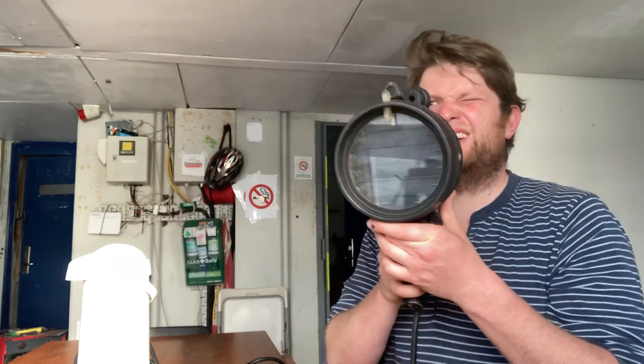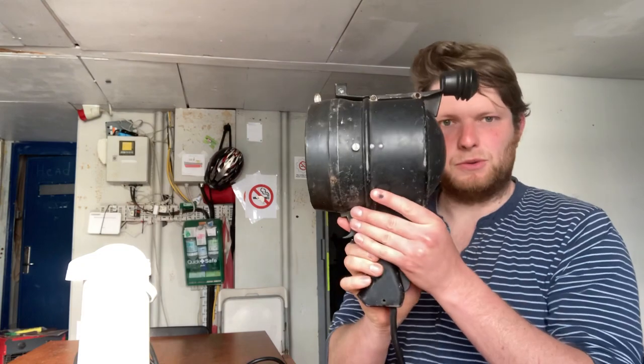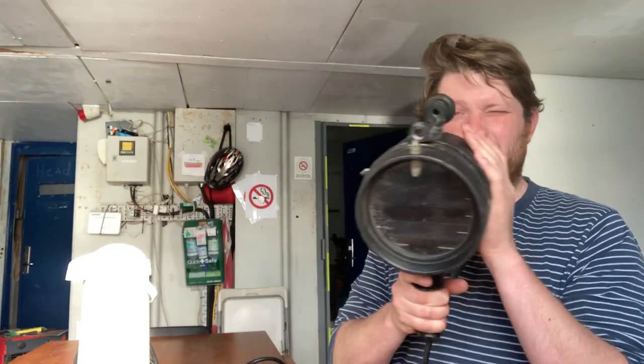I need to find a good spot for it in the wheelhouse when that is there at some point. It looks so cool. So Marcus and Henry, thank you again — so cool.